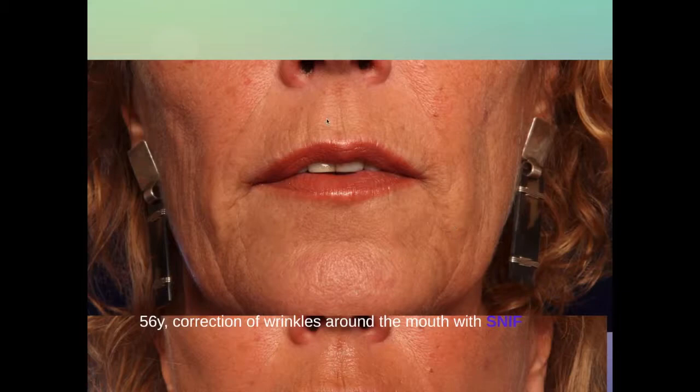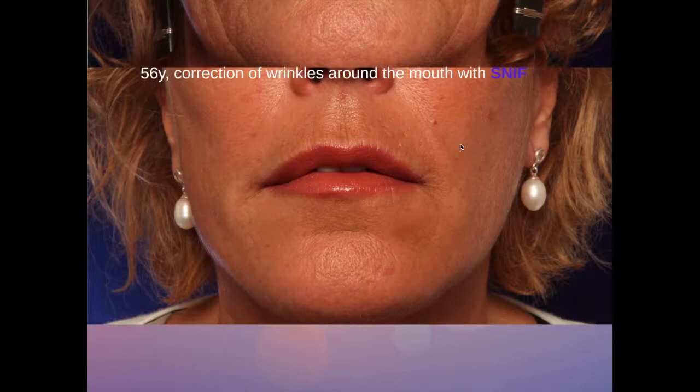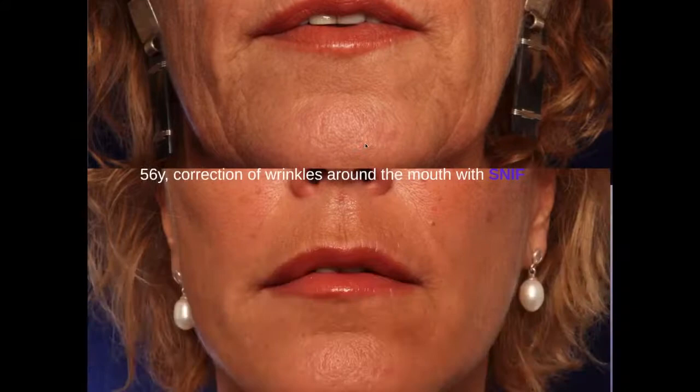This is another lady with fine wrinkles in the upper lip and in the nasolabial fold. After correction with SNIF, the coarser wrinkles in the nasolabial fold have disappeared, but also the finer wrinkles in the upper lip.